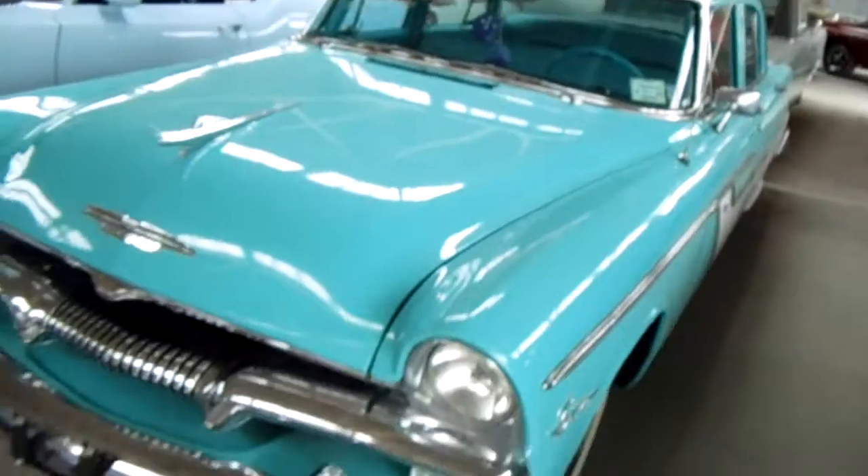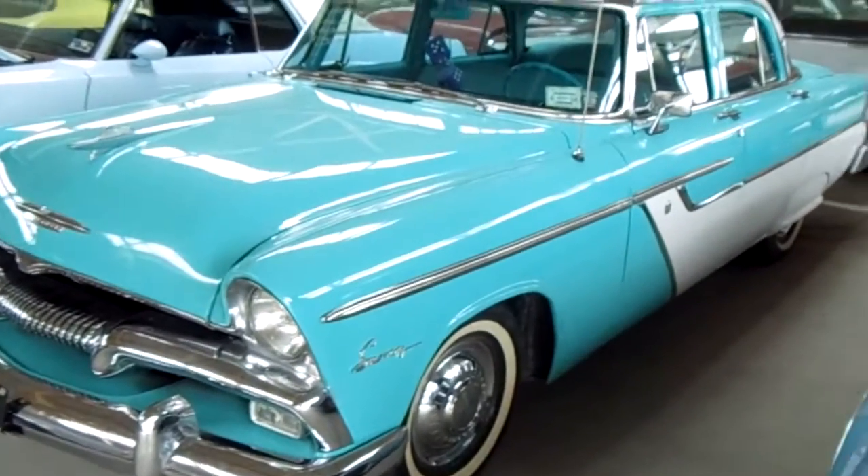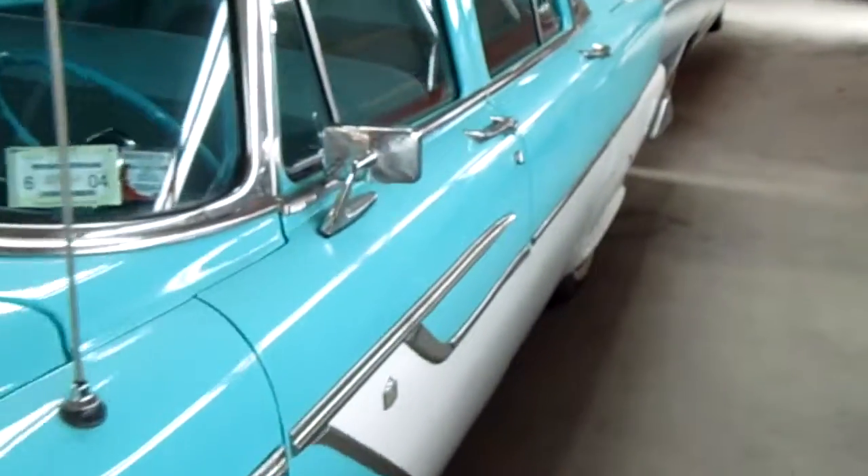Just a really cool-looking car. Let's look down this side and take a peek inside to see what it looks like.